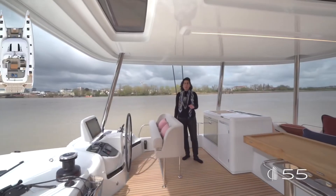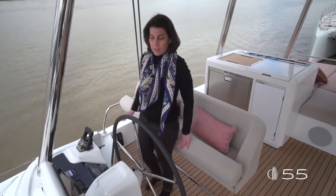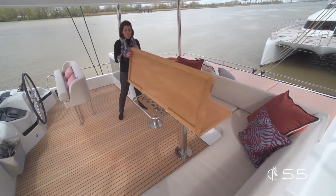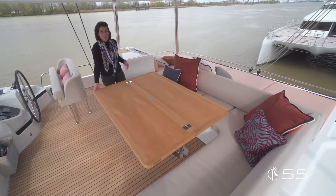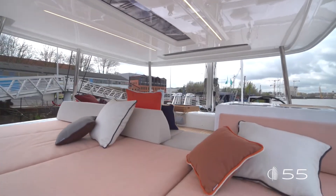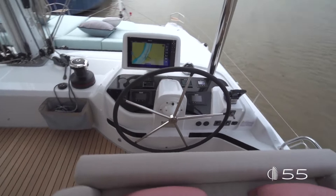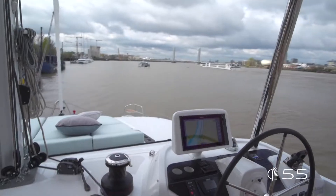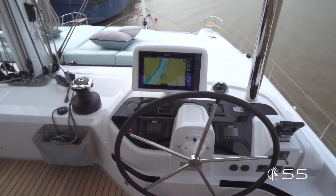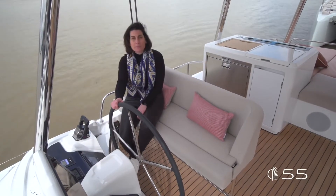Accessible from port, the flybridge features three amazing areas: the maneuvering station at the front, a large dining area to enjoy life at the top, and two relaxing areas — one aft and one forward. The helm station is located forward, fully equipped with electronics, and features practical storages and cup holders. A large bolster helm seat allows friends to sit next to the captain.